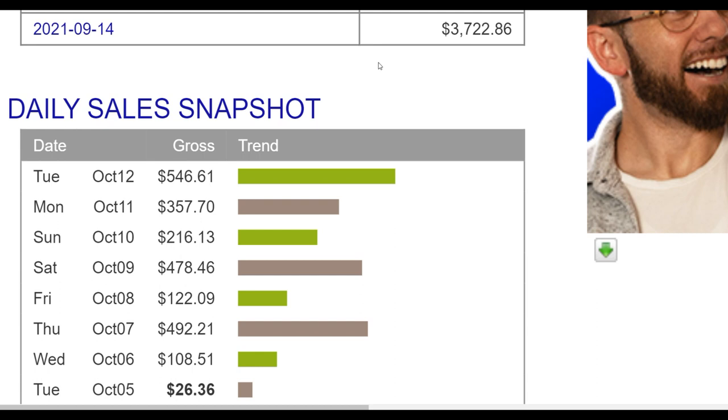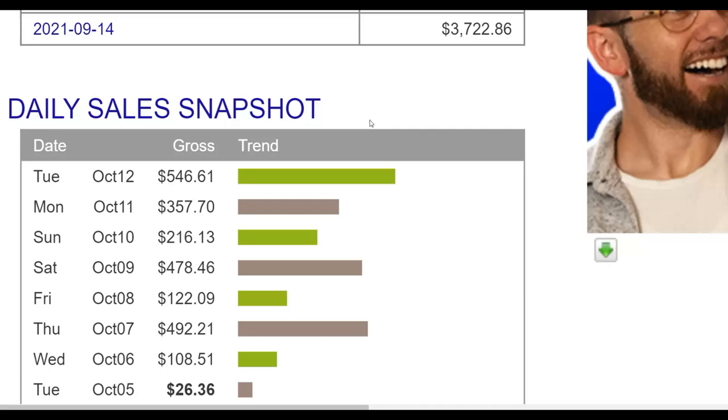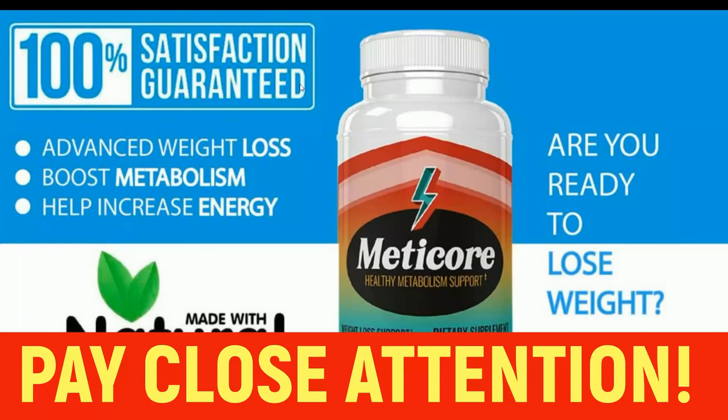What is up guys, welcome back to the channel. Today I'm going to be showing you a simple way that you can use to promote affiliate offers for free, starting as soon as today. You can promote affiliate offers on ClickBank and Digistore24 using this particular traffic source I'm going to show you in this video and make money on complete autopilot.